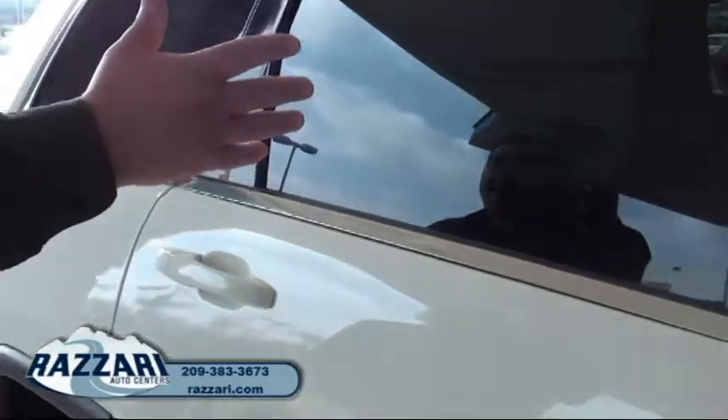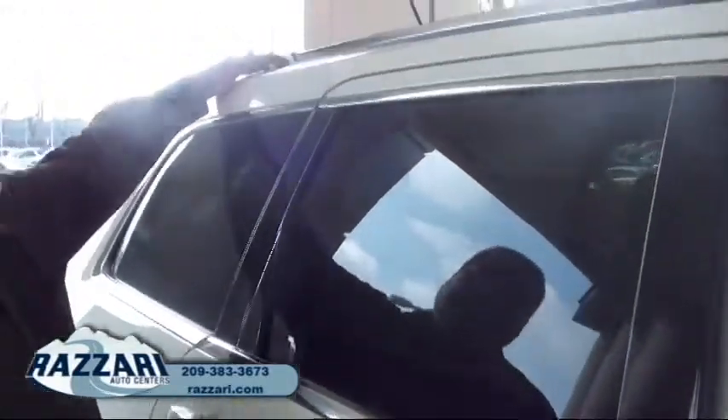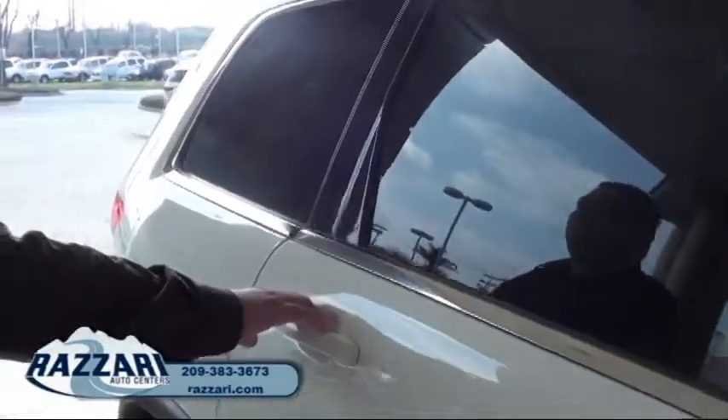As you can notice over here, we have the nice tinted windows — factory tint. We have the nice luggage rails up here, nice and chrome.